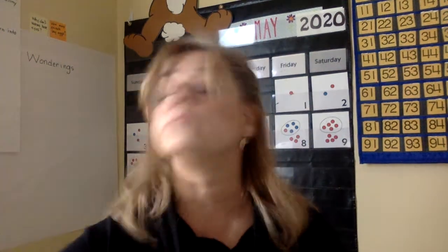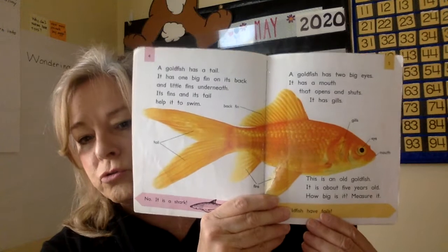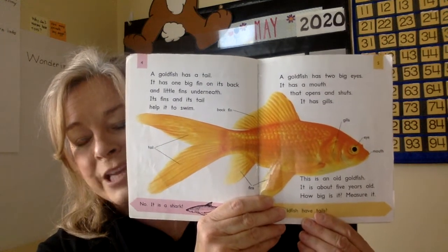We're going to stop there in the book. Your assignment for today is going to be the diagram of a goldfish. I'm going to take a picture of this page. The diagram is in your brown bag that Mr. Antel and I delivered. There is a sheet of paper with a goldfish diagram — you need to color it and label it on the seesaw page. Have a great day and we'll finish this book later.